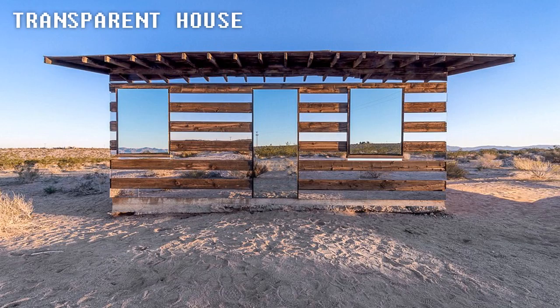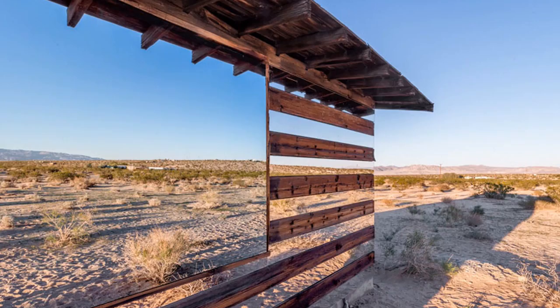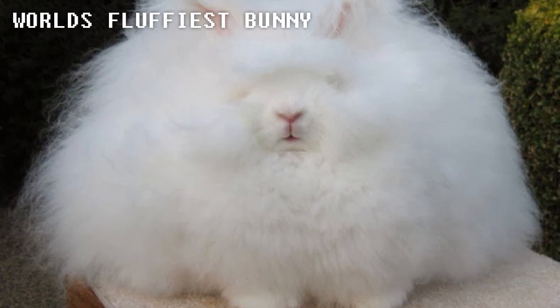Transparent House. This 70-year-old shack was given a makeover by Philip K. Smith, adding mirror slates all around it, giving it the effect that it's actually see-through.